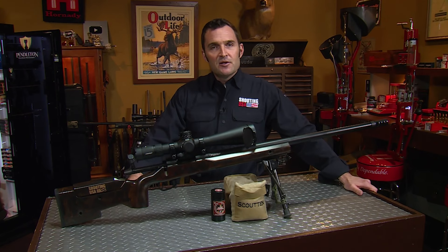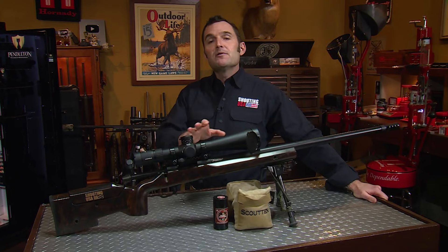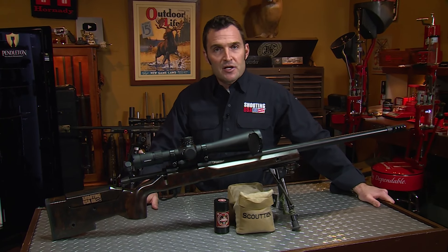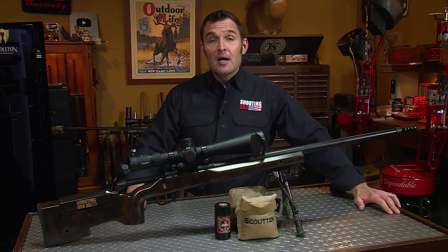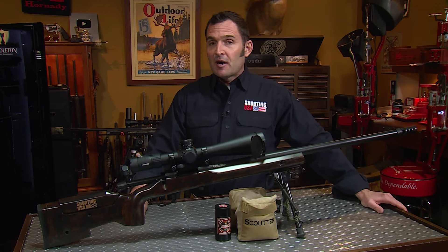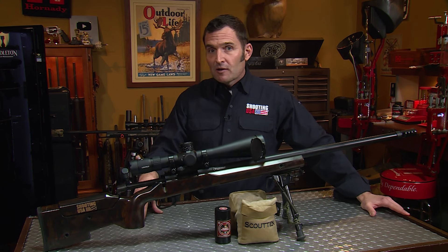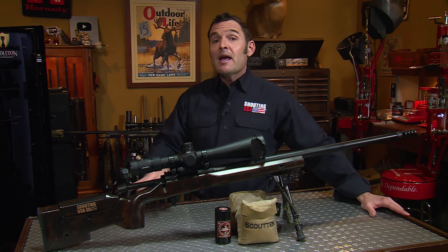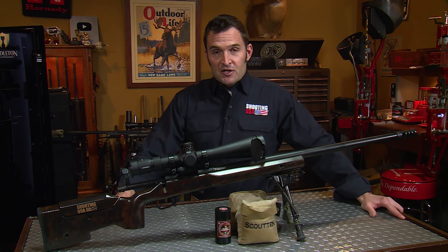Welcome again to the Shooting USA YouTube channel. We're glad you're here. We have a new way for you to see full-length current Shooting USA episodes — we now have a Patreon. There are two years worth of episodes there waiting for you, in addition to the Shooting USA watch-along videos. We've done one with Nils Jonasson and we have several scheduled as new shows are released. There's a link in this video's description.